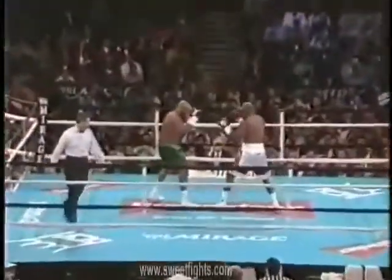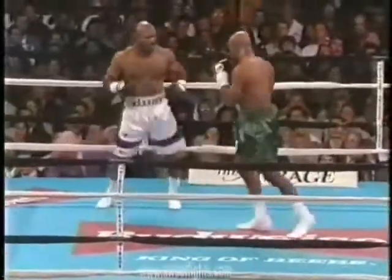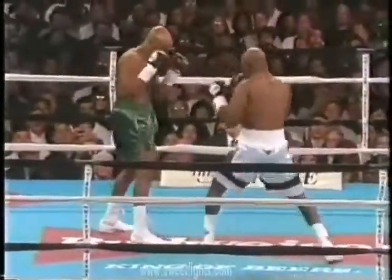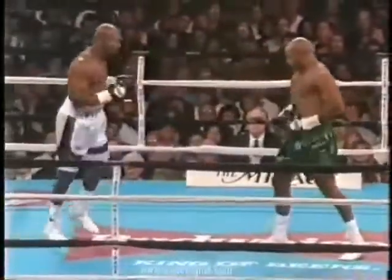Here we go, round one. Watch out for head-butting and possibly stepping on feet — he narrates the head-butting. This first round is ever so important for both fighters. Holyfield gets caught behind Michael Moore's jab.